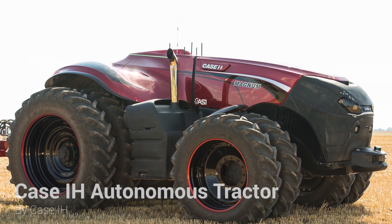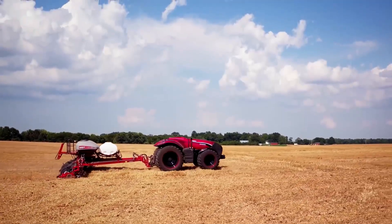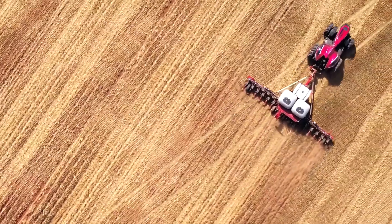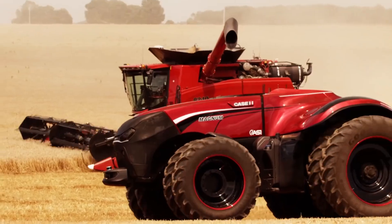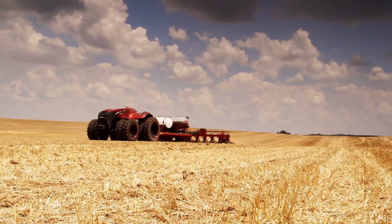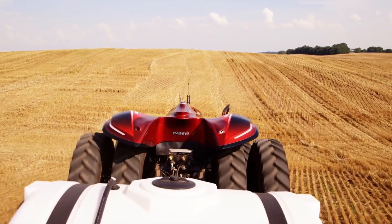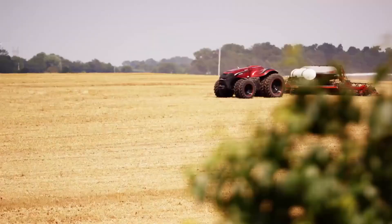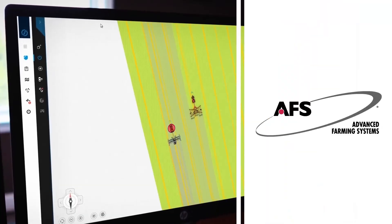The Case IH Autonomous Tractor is another autonomous tractor developed as a solution to the increasing lack of skilled labor to work on large farms in some parts of the world. The vehicle has an onboard system that automatically plots the most efficient paths depending on the terrain, obstructions, and other machines in use in the same field.